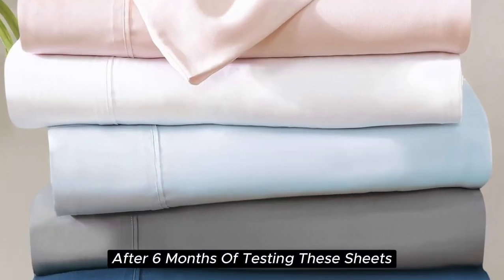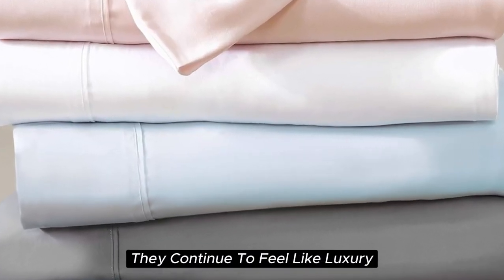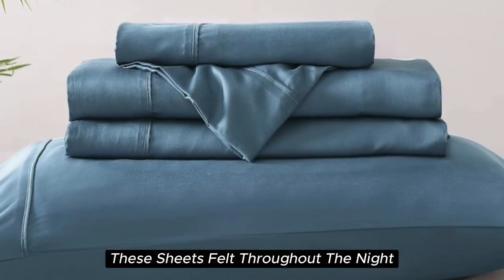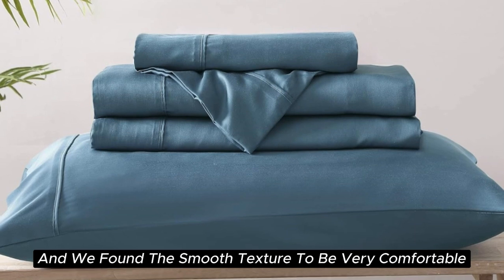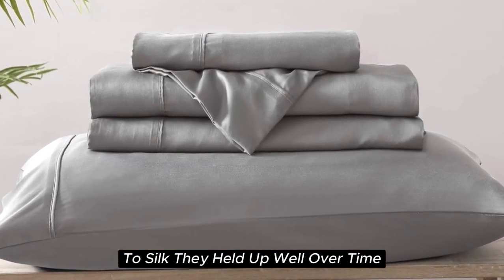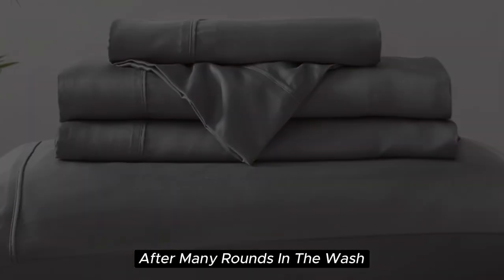After six months of testing, these sheets continue to feel like luxury. We loved how cooling and soft they felt throughout the night, and the smooth texture was very comparable to silk. They held up well over time with little to no signs of wear after many rounds in the wash.